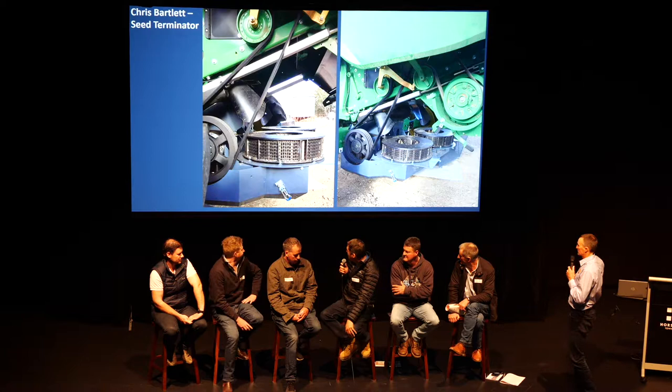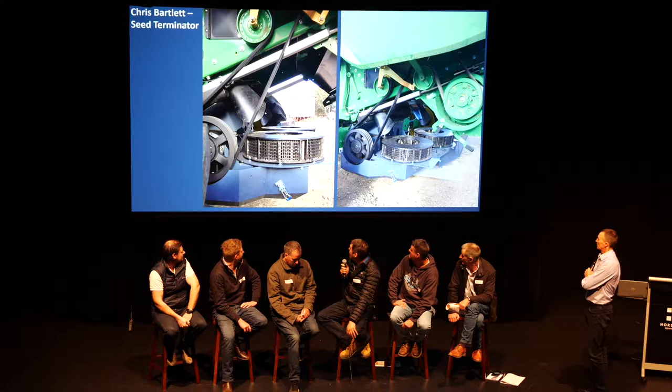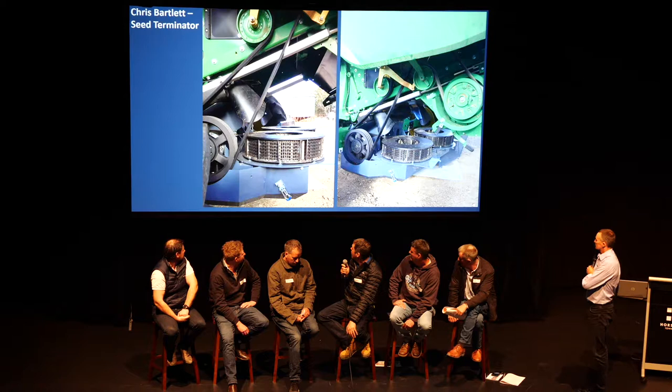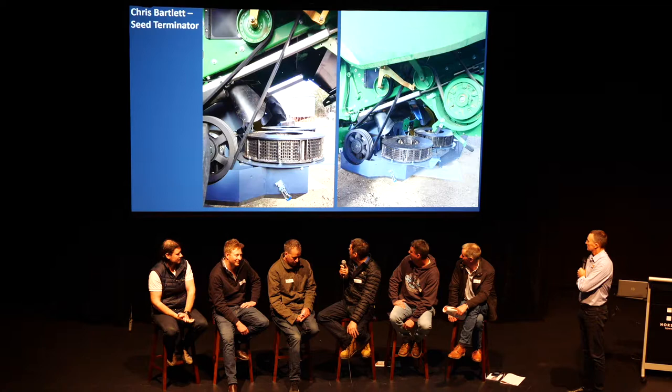I was a bit sceptical at first — another bit of steel going on the back of the header. It took about two days to put on. But we put it in the crop and it just worked. It was very simple to use. The only thing we had to be careful of was making sure we didn't feed any stones in, leaving spanners or retractable fingers going through the machine — but we didn't have that drama at all.